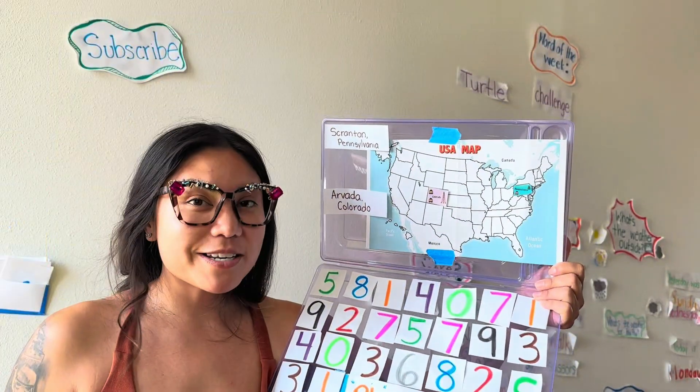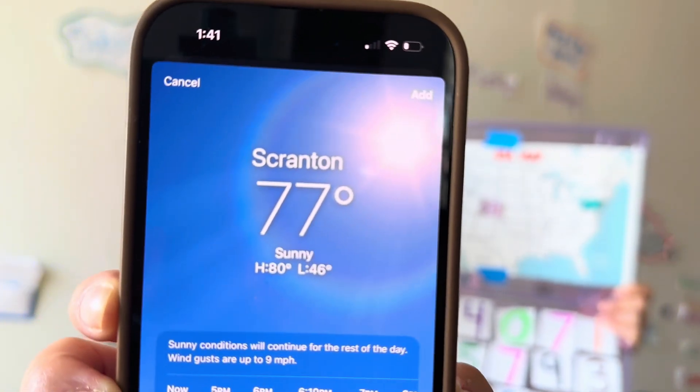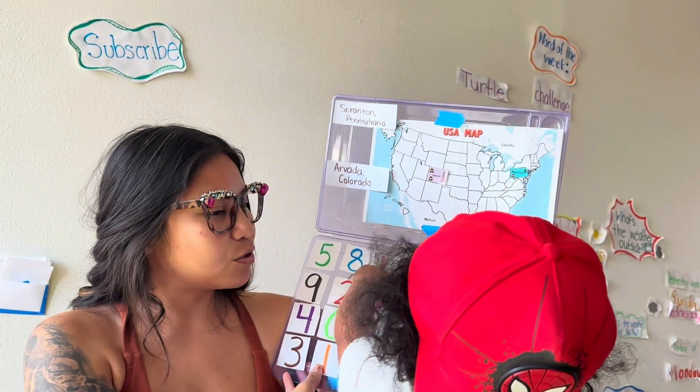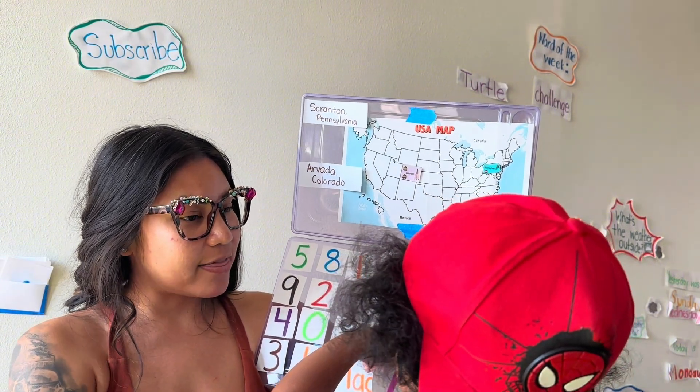In Scranton, Pennsylvania, it is 77 degrees. Two sevens, because two sevens make 77 degrees.